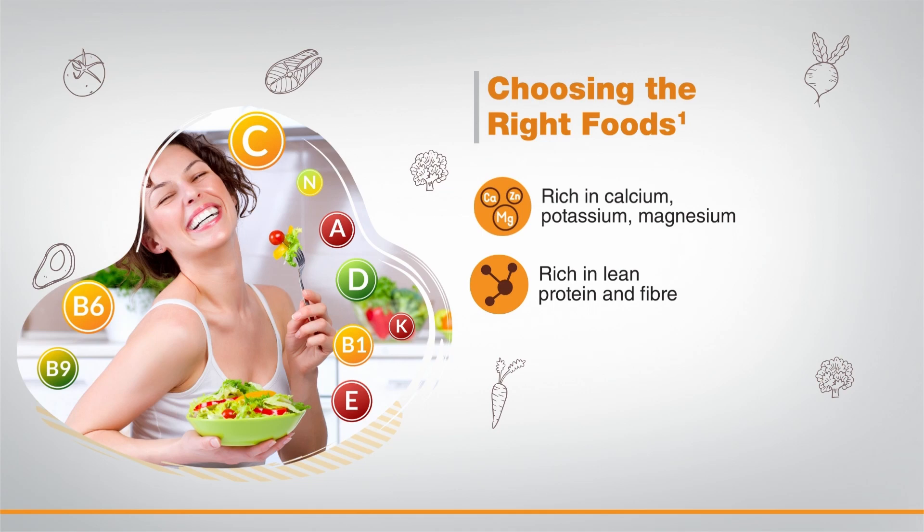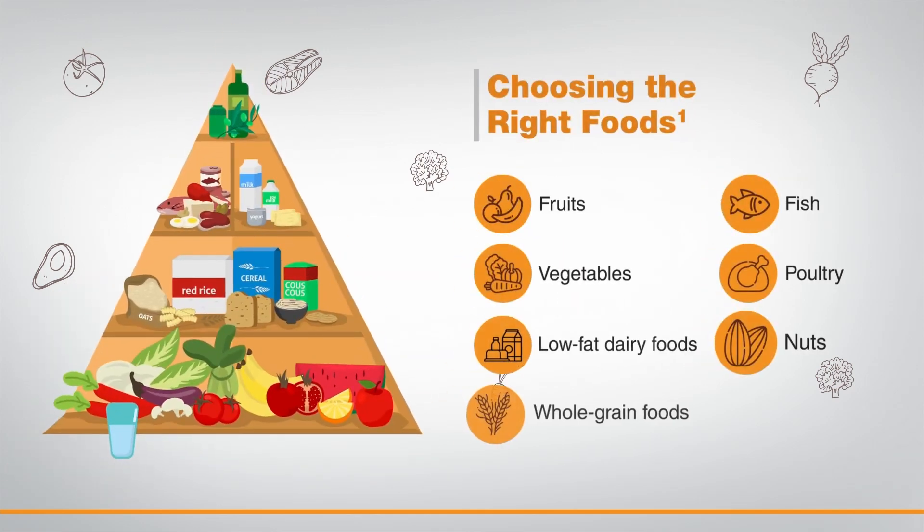Calcium and magnesium are key nutrients that help control blood pressure. The diet also encourages intake of foods rich in lean protein and fiber. It is advisable to eat more fruits, vegetables, low-fat dairy foods, whole grain foods, fish, poultry, and nuts.